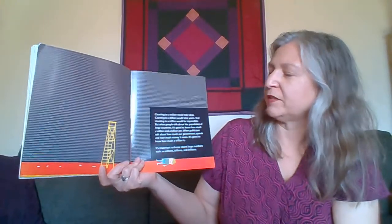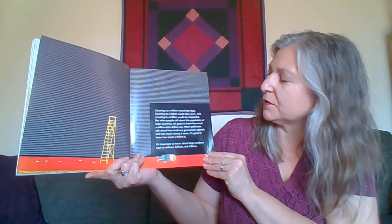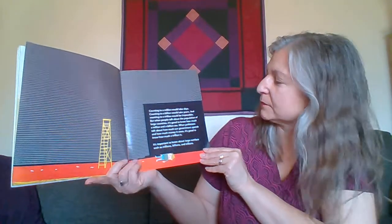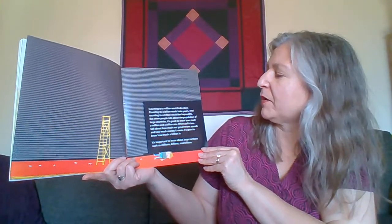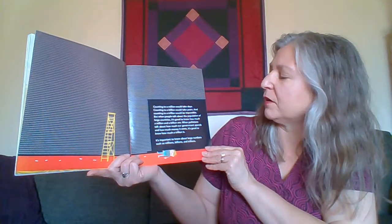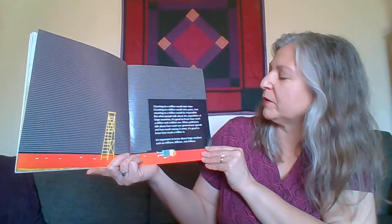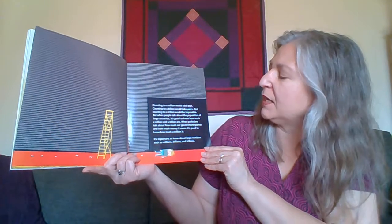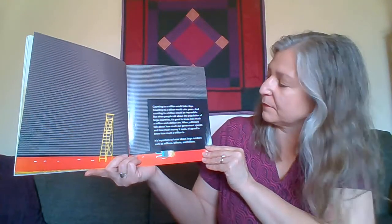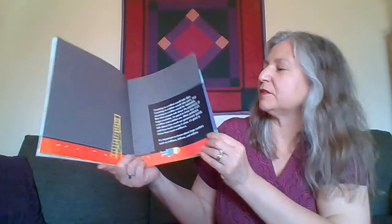Counting to a million would take days. Counting to a billion would take years, and counting to a trillion would be impossible. But when people talk about the population of large countries, it is good to know how much a million and a billion are. When politicians talk about how much money our government will spend and how much money it owes, it is good to know how much a trillion is. It is important to know about large numbers such as millions, billions, and trillions.